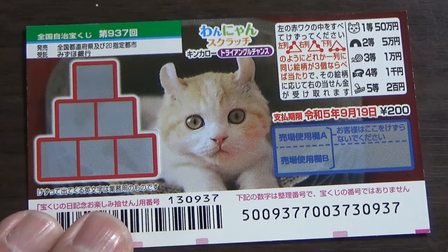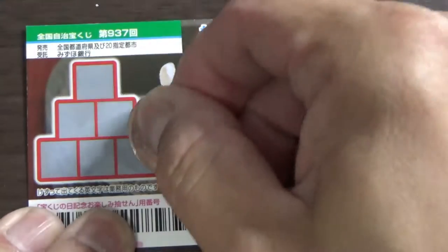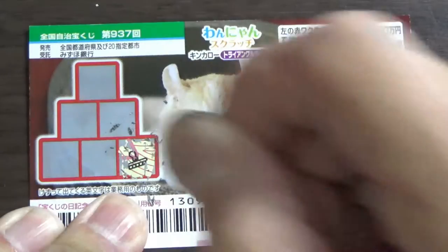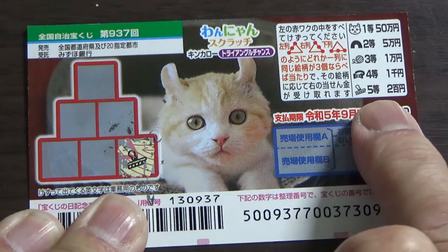I've got one ticket, so wish me luck! Three matching pictures in a straight line — I'll start down here. That looks like a brush, which matches the fifth prize.